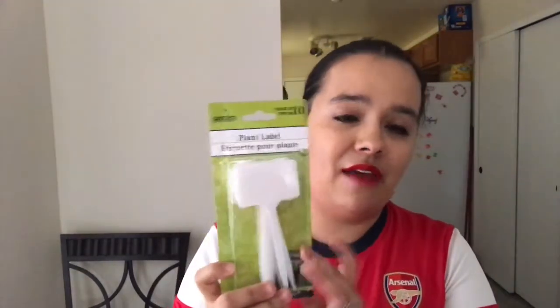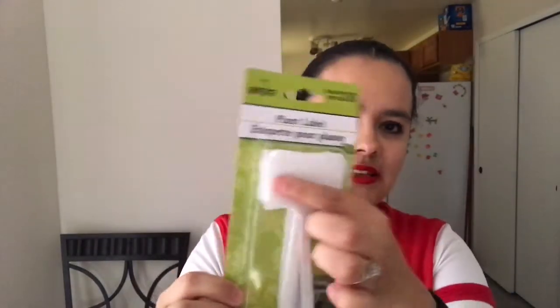They had plant labels, and since I'm going to be having a garden this year, I got these so I can write down the different types of fruits and vegetables I'm growing. I also got some floral wire for a DIY wreath.